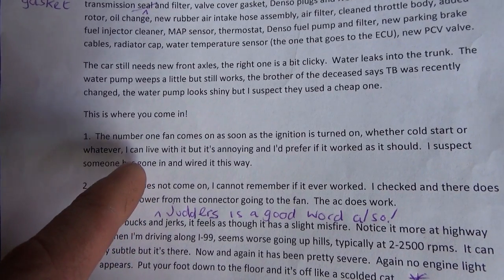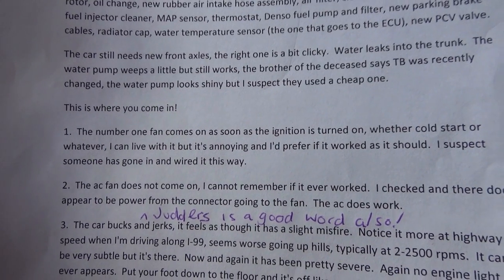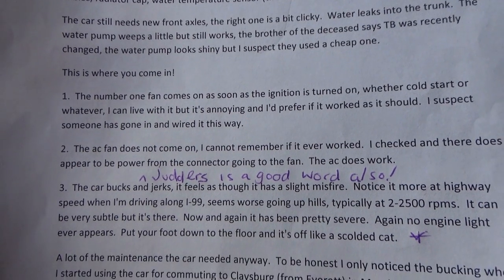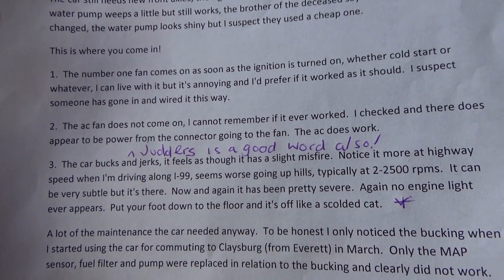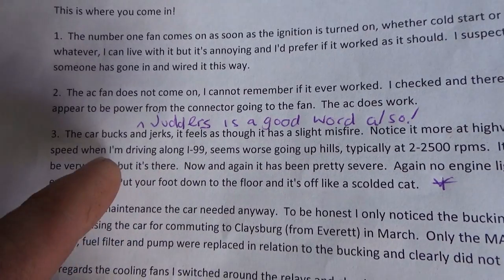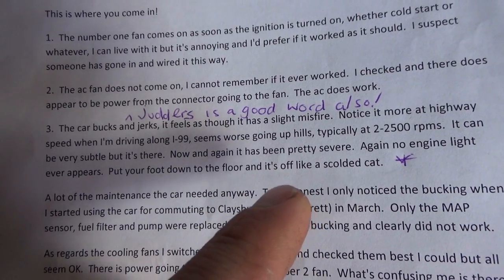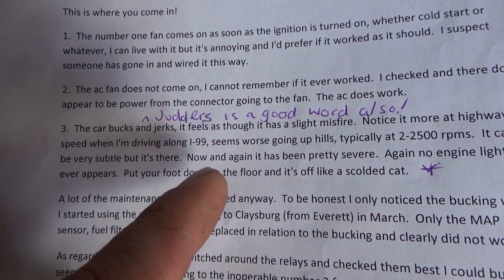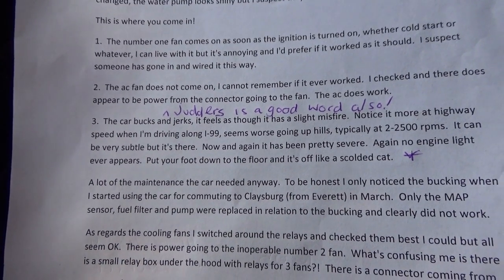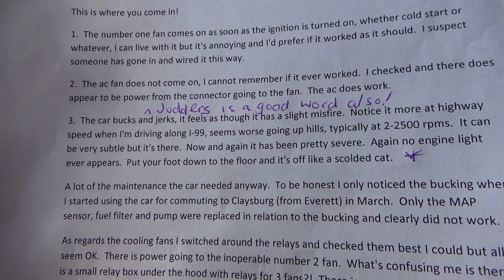Here's where you come in. Number one: the fan comes on as soon as the ignition is turned on, whether a cold start or whatever. I can live with it, but it's annoying. Number two: the AC fan does not come on — I cannot remember if it ever worked. AC does work. Main complaint: the car bucks and jerks, feels like a slight misfire, noticed more on the highway, worse going up hills, typically at 2500 RPM. It can be very subtle, but it's there — and now and again it's been pretty severe. Also, no check engine light ever appears.